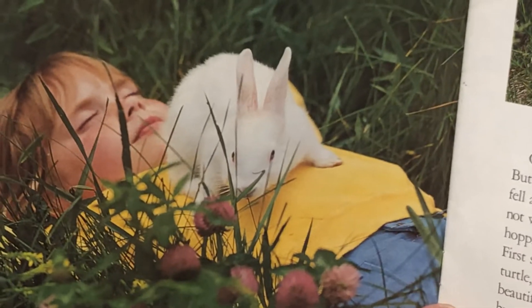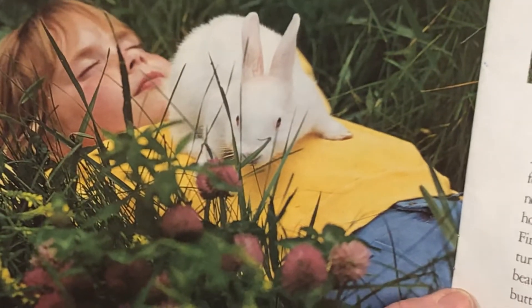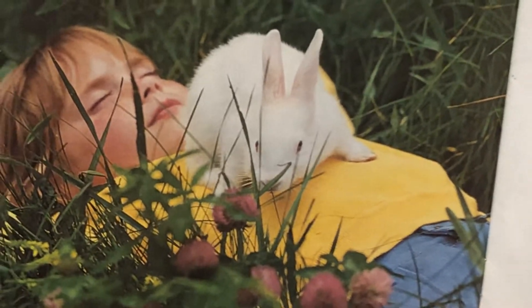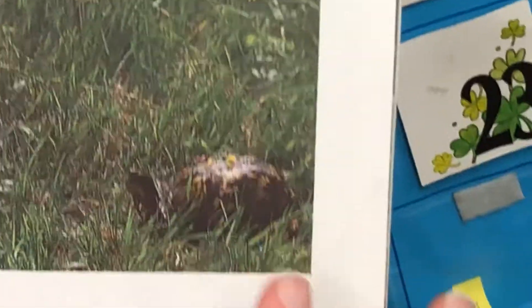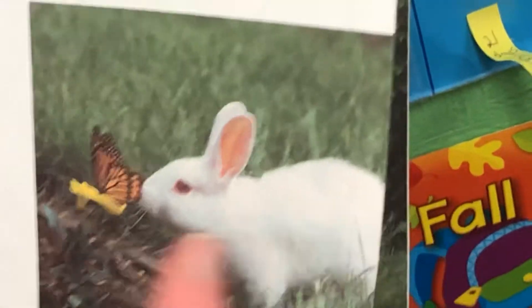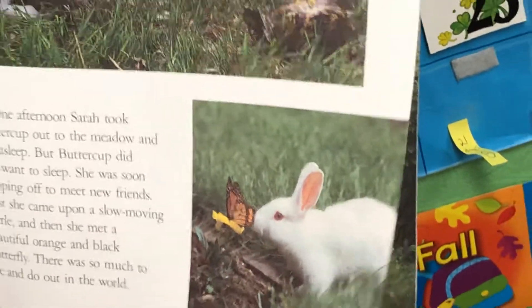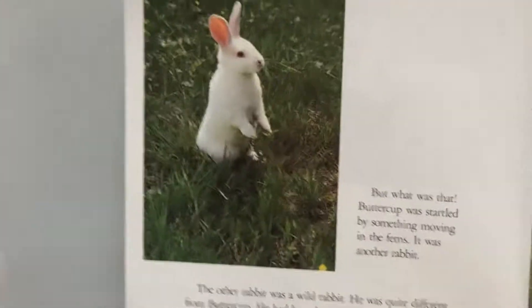One afternoon, Sarah took Buttercup out to the meadow — a place filled with grass and flowers. But Sarah fell asleep. Buttercup did not want to sleep. She was soon hopping off to meet new friends. First she came upon a slow-moving turtle, and then she met a beautiful orange and black butterfly. There was so much to see and do out in the world. I love that butterfly on the flower — I bet he's drinking nectar.